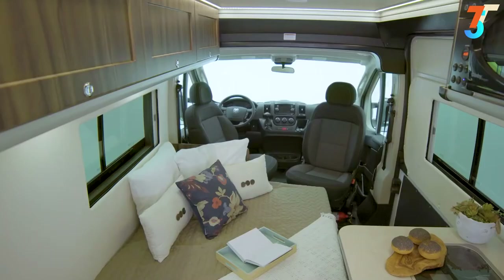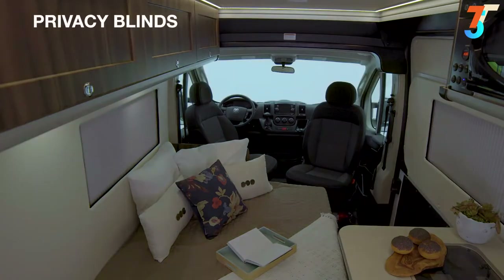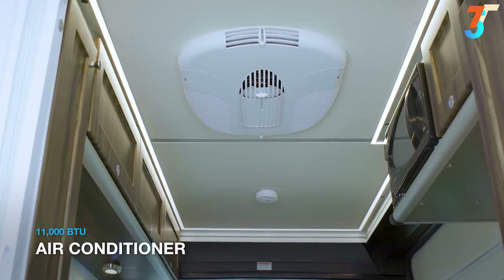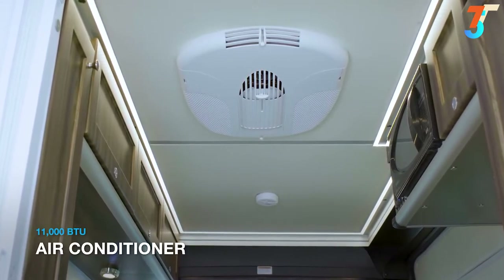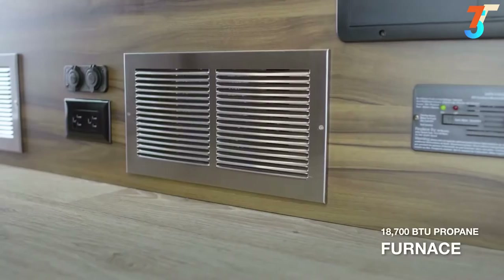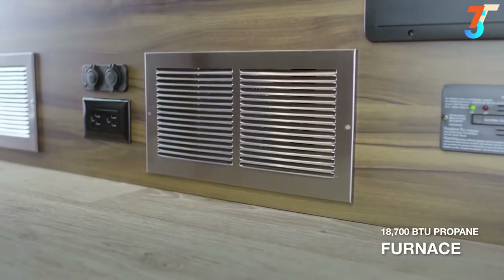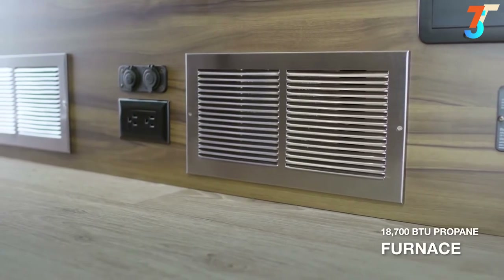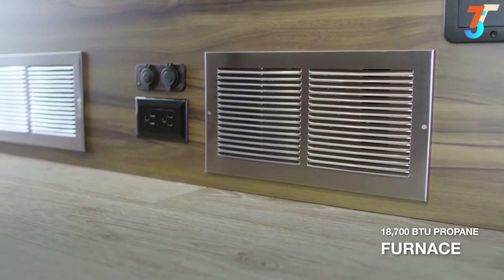For privacy, all you need to do is close the blinds and you're all set. If it's a little warm, simply turn on your 11,000 BTU roof-mounted air conditioner. Or if it's a little nippy, you can count on your 18,700 BTU propane furnace to warm things up.